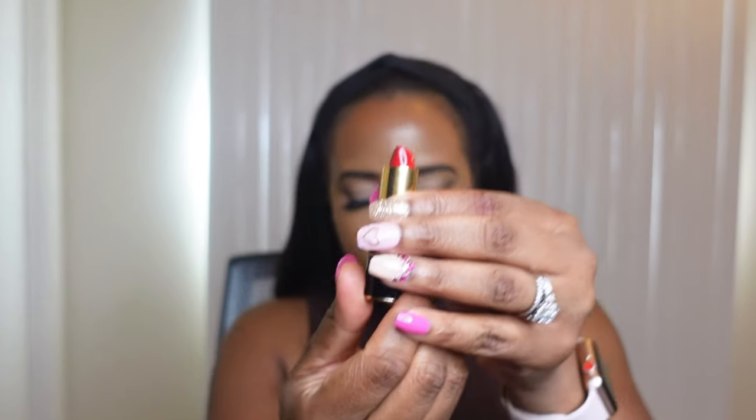Next up is a bullet lipstick by Pat McGrath Labs. I know I said I really don't like bullet lipsticks but this one definitely acts like a liquid lipstick. This one is called the Luxe Trance Lipstick and it's in the shade 419, which is major red. It is a perfect orangey type red — I love this one too.